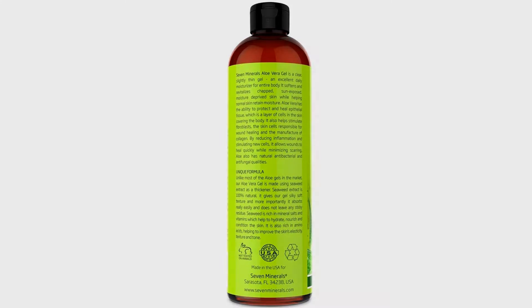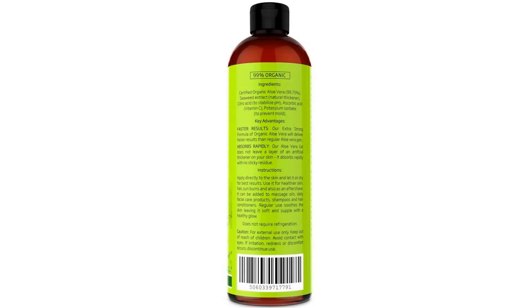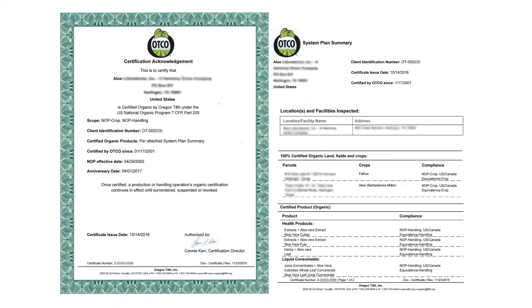No uncomfortable stickiness. Made with 100% natural thickener — seaweed extract — instead of xanthan or carbomer, so it absorbs rapidly with no sticky residue, leaving your skin smooth and silky.